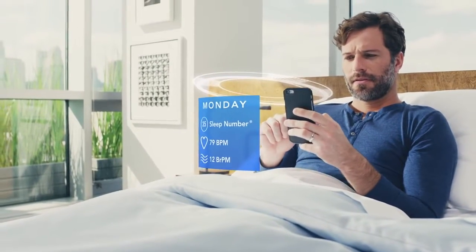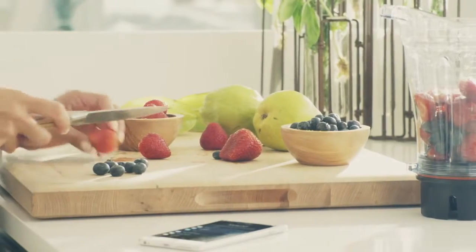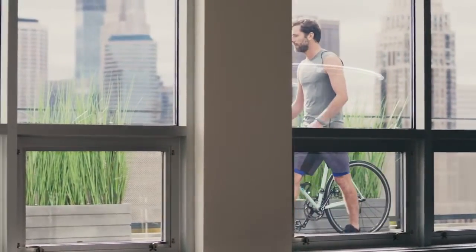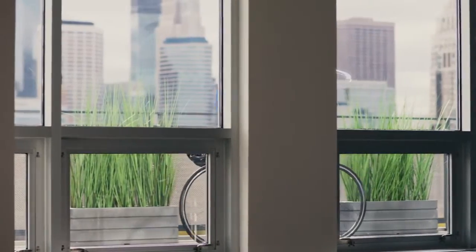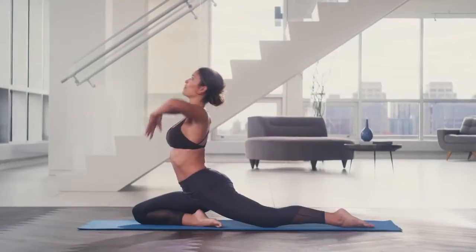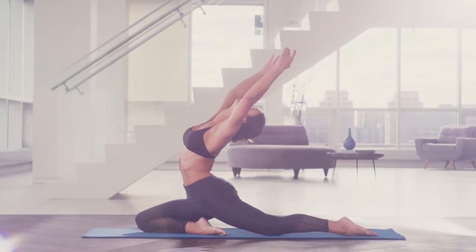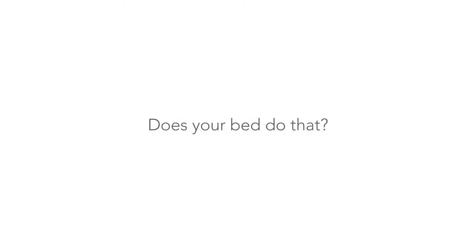Everything from your Sleep Number setting to your restful time in bed — you'll even learn how things like diet and exercise are affecting your sleep and the changes you can make to improve your sleep quality. Because sleep is at the center of a healthy mind, body, and soul.